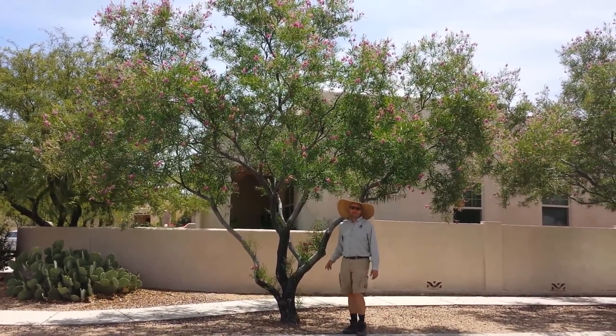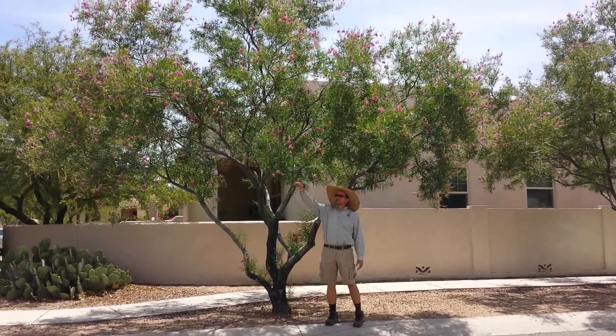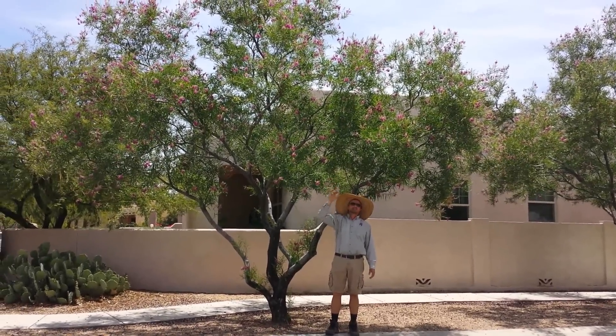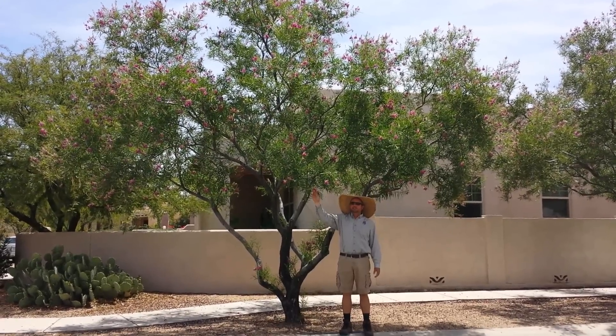Hey, this is Eric with Savano Nursery. I'm standing in the shade of this desert willow with these beautiful burgundy blossoms. This is a Sweet Katie variety which has a low seed count — it gets a few seeds but doesn't have a lot — and it blooms for a long period of time in the spring and summer.